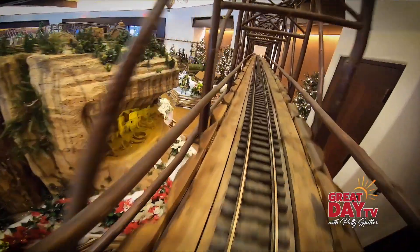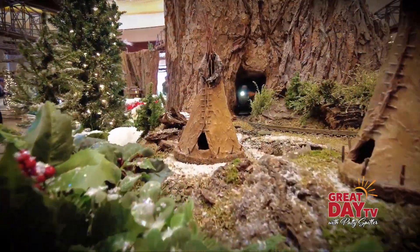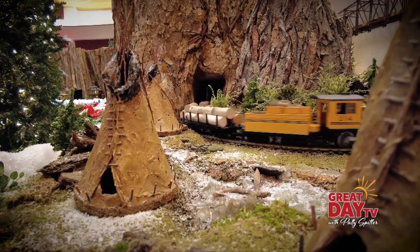He started Applied Imagination in 1991. The idea behind bringing a garden railway to life with natural plant material was born in the early days when he first started working with conservatories and botanical gardens.